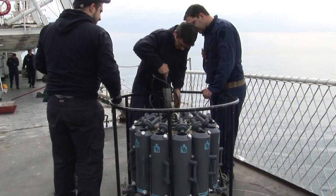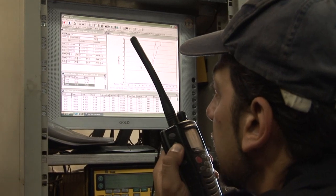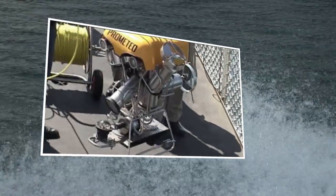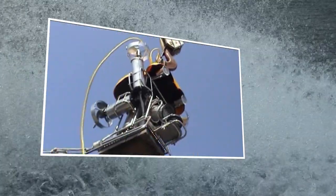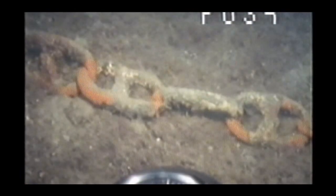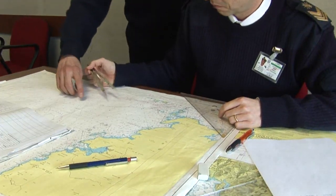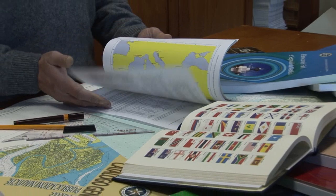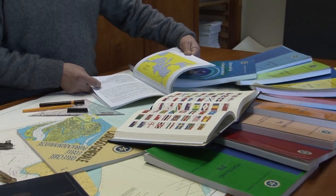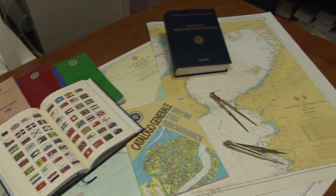We use oceanographic devices to analyse different features of the sea — for example, to find out how salty the water is or to measure the temperature of the ocean at various depths. Thanks to a remote operated vehicle, we can detect any obstacles to navigation on the seafloor. The data collected is analysed, checked and then used to build nautical charts and to write all the other books we publish to give mariners additional information we cannot display on our charts.